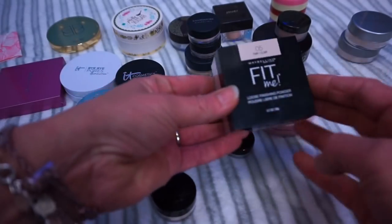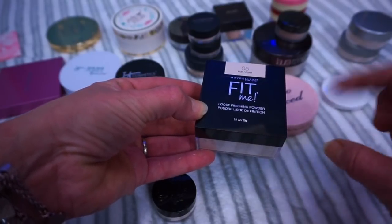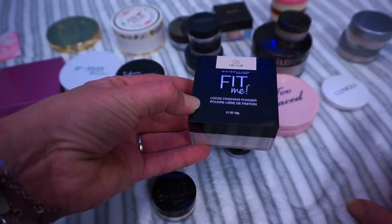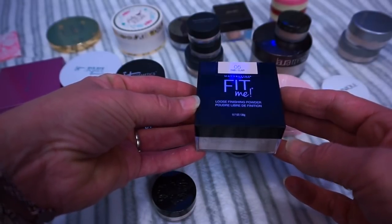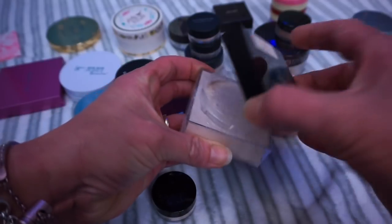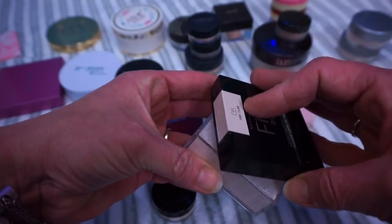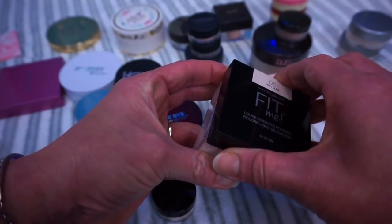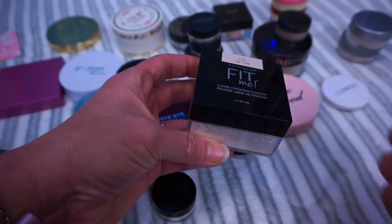The next one is one that I haven't played with enough to know whether or not I love it. It's kind of staying, but it might leave — I don't know yet. This is the Maybelline Fit Me loose finishing powder. I've heard lots of people talk about how this is good for dry skin. I tried it out a couple of times and honestly I don't know what I feel about it right now — I'm feeling indifferent. So I'm going to hold on to it for a little bit longer. If I don't use it, then it's going to be gone.